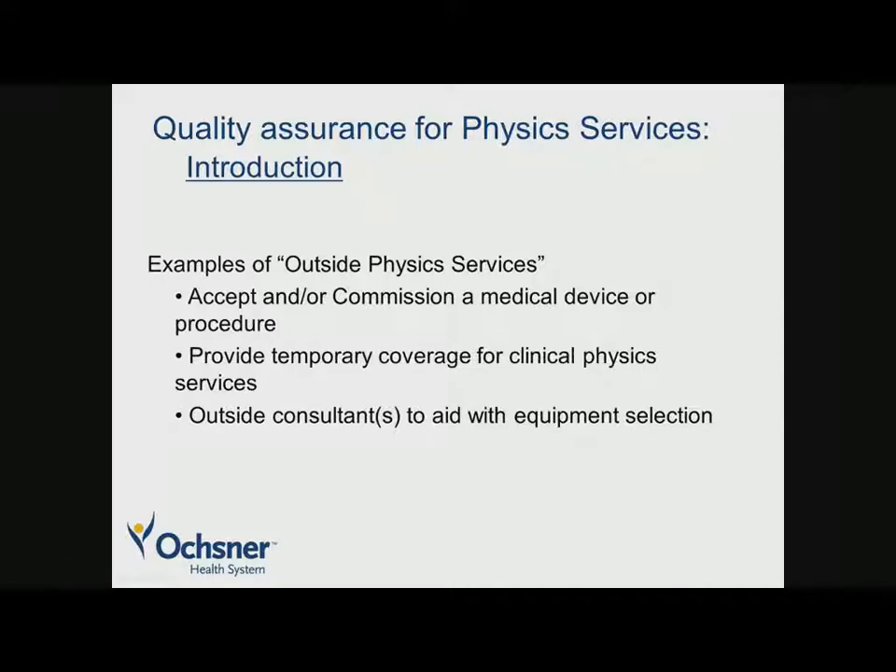Another example is providing temporary coverage for clinical physics for a particular department when someone's going to be out. Or perhaps outside consultants to aid with a specialty you don't have — for example, equipment selection. At my previous institution, we did a long search to discuss the purchase and acquisition of a proton therapy center, which we ultimately didn't pursue, and we engaged outside consultants who had expertise in areas we didn't have.